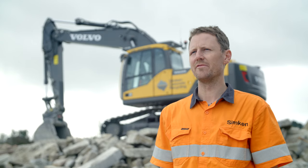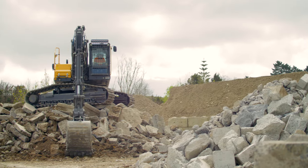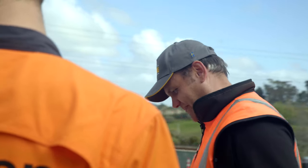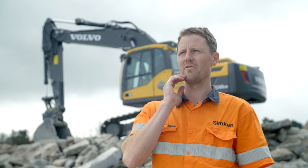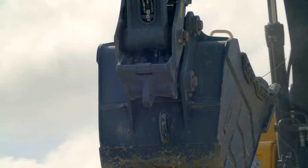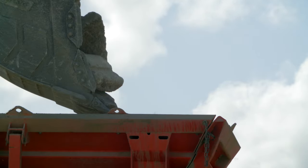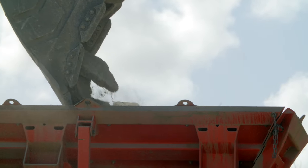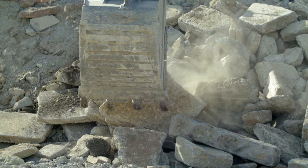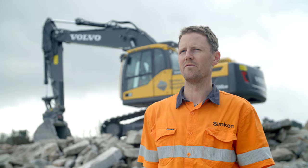We've been working with Transdiesel now for six years, and in particular our local area representative Stefan. I worked heavily with Stefan on the build of this machine — in fact, we talked about it for six or eight months before we actually finalised the machine we were going to go with. I was pretty specific about the requirements that we had, and Transdiesel really listened to what I was saying, and we've ended up with a result that's perfect for what we're using it for.